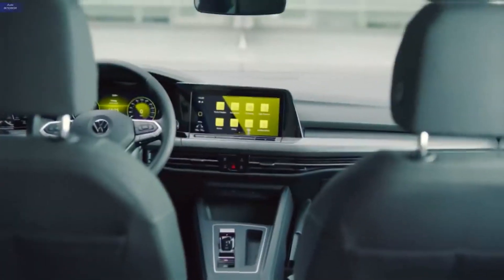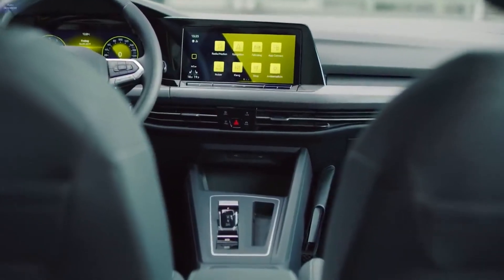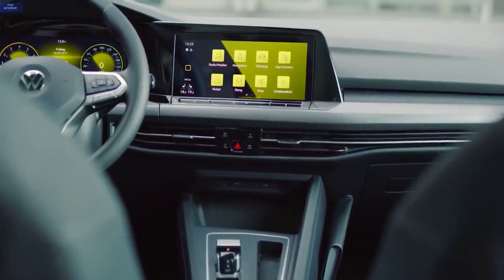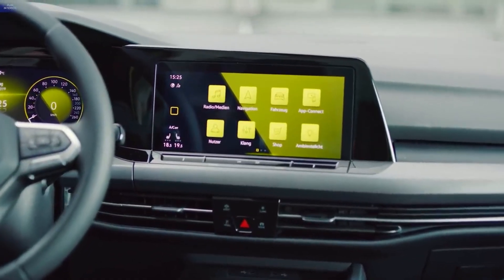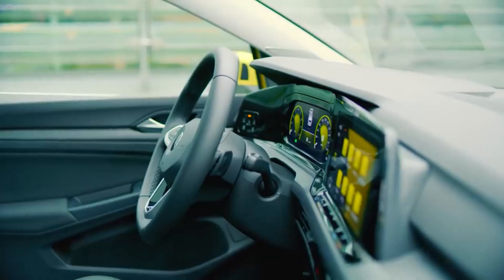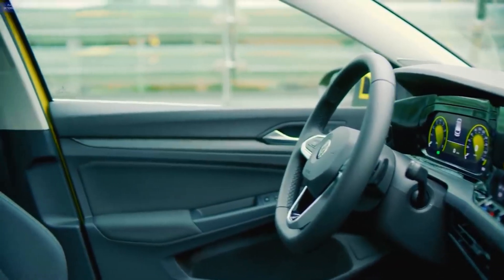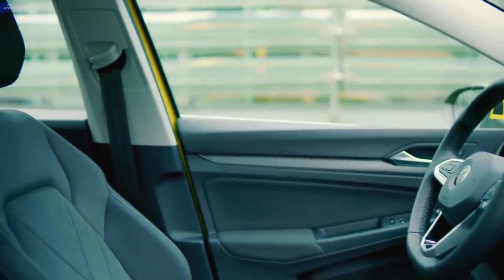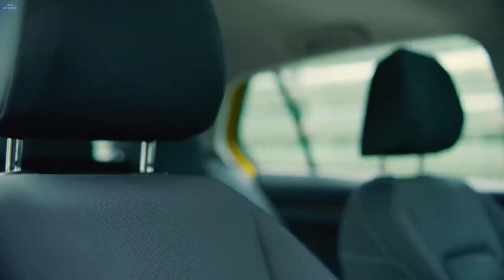The interior sees more obvious changes, and whether it represents an improvement or not largely depends on your thoughts on touchscreens. Almost every function has been pinned to the Golf's various displays and haptic surfaces, and it makes for a jarring experience that takes a while to get used to. Tasks that should be effortless, such as tinkering with the AC or changing driving modes, aren't that easy to find initially, and often require your eyes and attention to leave the road.